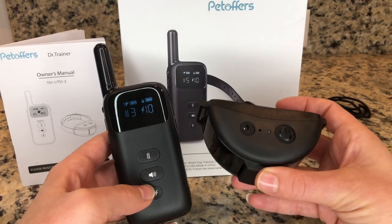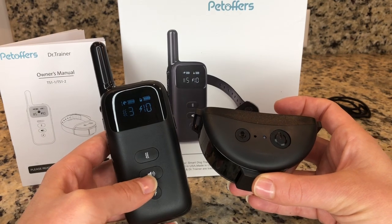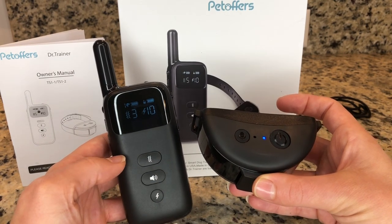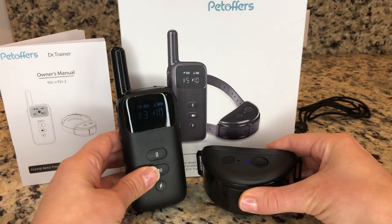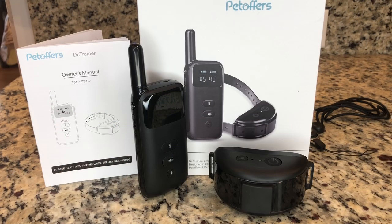I recorded the word 'no,' and this has been a really helpful feature with my dog. Now we can finally say goodbye to the traditional beep sounds forever. Pet Offers Dr. Trainer is actually the only brand that has this feature.